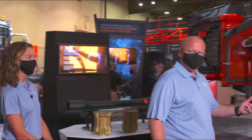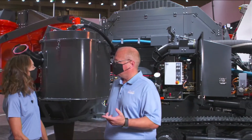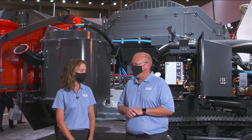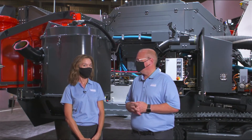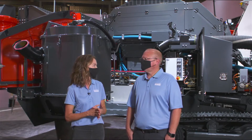The DI 650i is our new down-the-hole drill. We have customers that are currently running this drill as well — we have Agnico Eagle in Quebec running it, and New Gold Rainy River is also running this drill at their site.